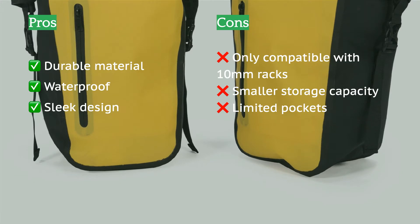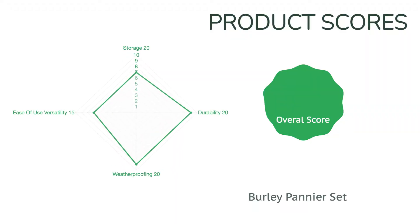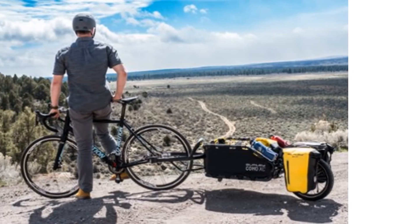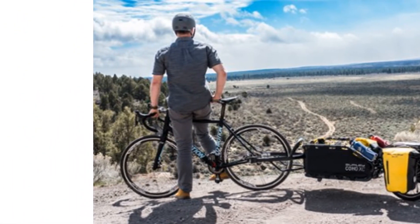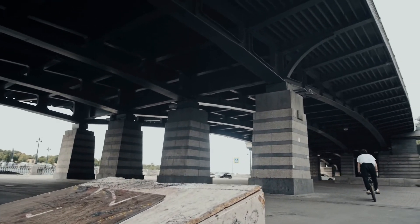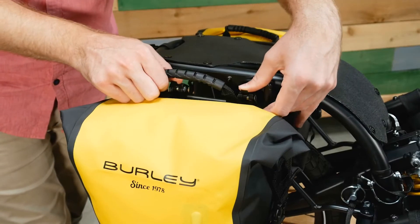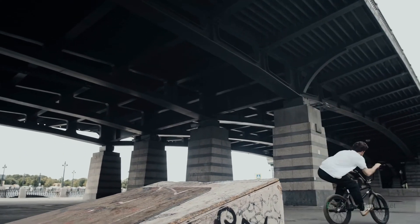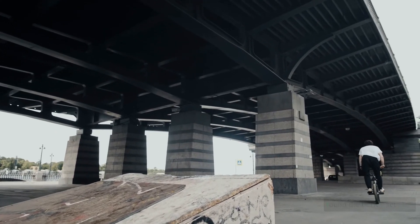One potential downside of the simple mounting design is that the bags are only compatible with 10mm bar racks. While our testers were impressed by the ease of use and installation, they still experienced a lack of consistent ease of removal from the rack, which may come as a frustration to those who are often in a hurry and using this bag for commuting. Aside from this, we loved the Burley bags for their fun and sleek design and high-performance durability and waterproofness. For a pair of spacious panniers at a reasonable price, we found the Burley Set to provide great performance and value.